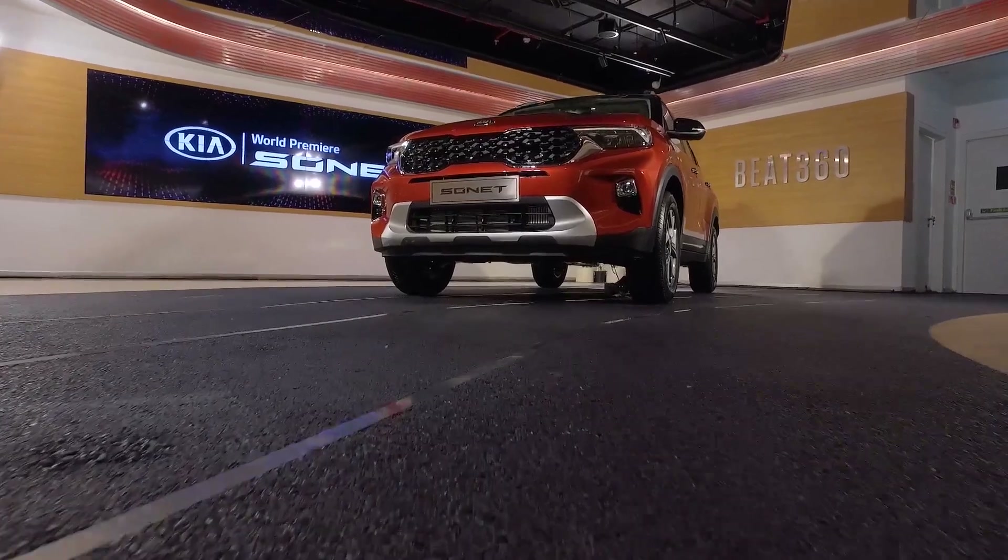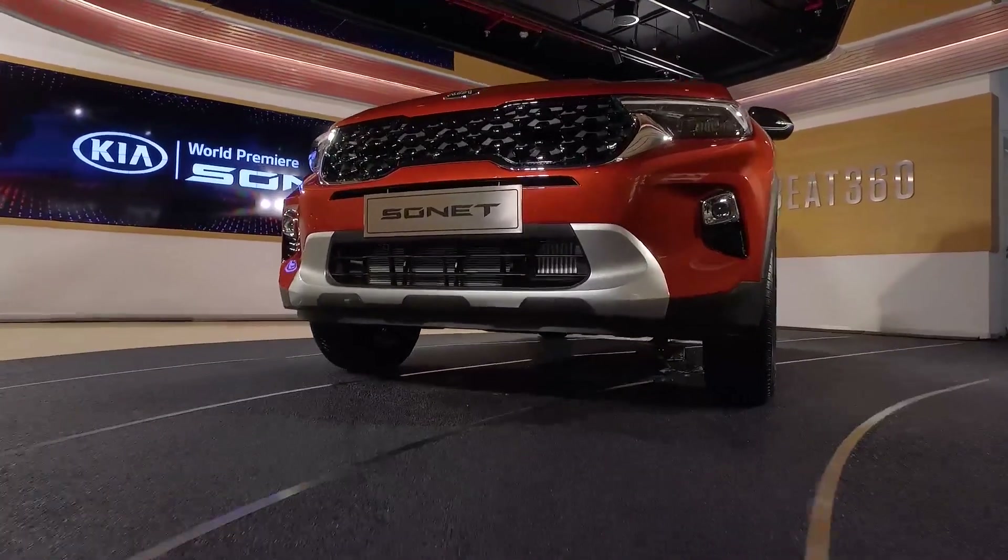It wouldn't be wrong to say that Kia Motors India has taken the Indian market by storm in less than 12 months since its debut. The Seltos SUV launched in August last year accounts for about 98% of total sales of Kia Motors India, while the remaining 2% is accounted for by the Carnival MPV. In fact, Kia Motors India has now become the fastest manufacturer in the country to reach the 1 lakh sales milestone.